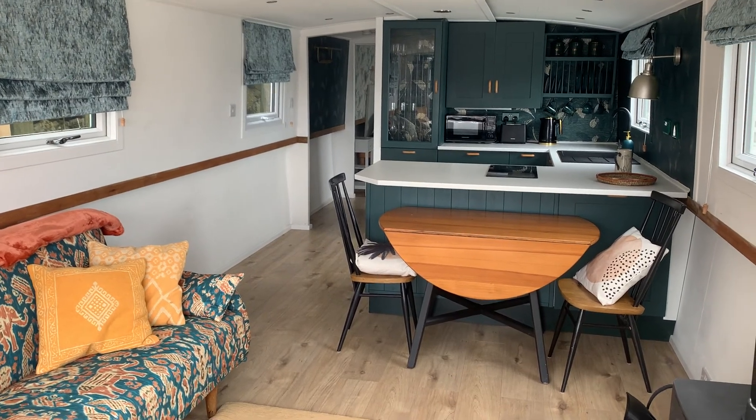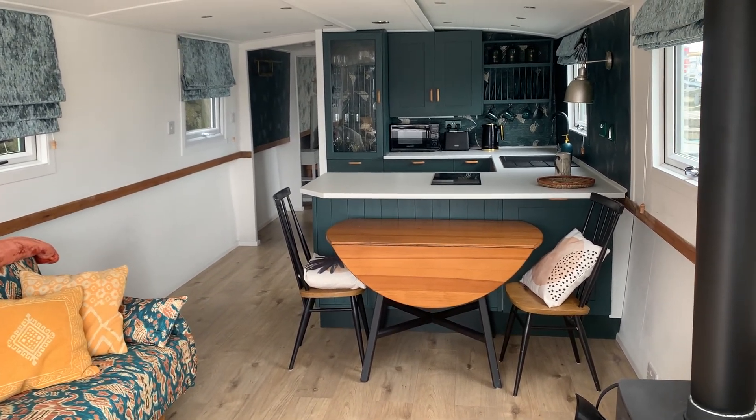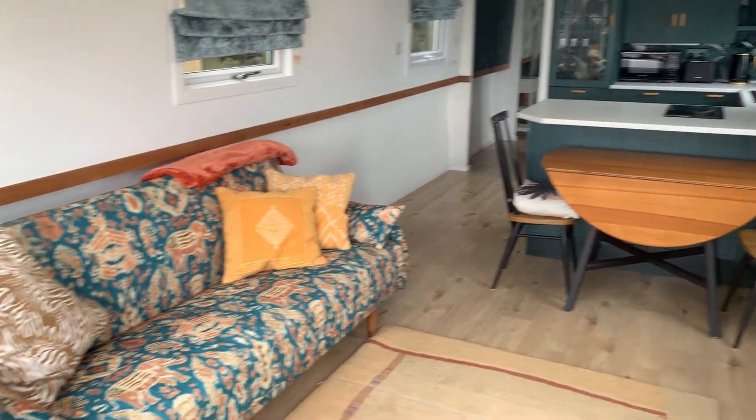Hello, this is Jane for Boatshed Essex on board this beautiful wide beam that we have currently listed, with an interior video.